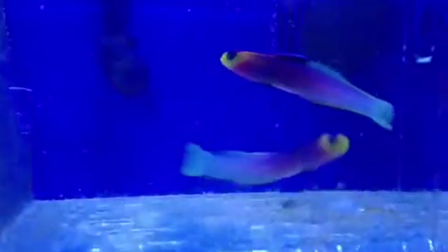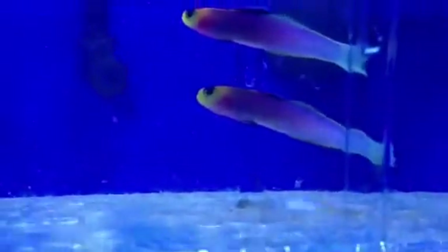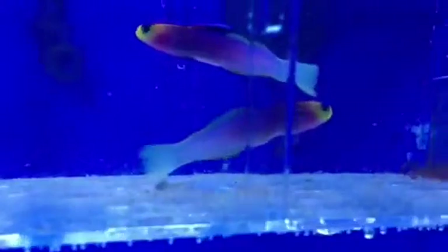Here's an absolutely beautiful little fish, a little Helfrich's firegoby or dartfish. Very rare, quite easy to keep, a little plankton feeder, usually hangs out just on the crest of your reef, gets along pretty well with most other fish.